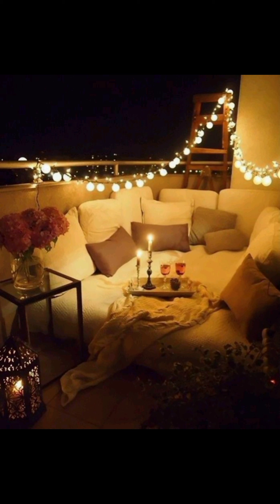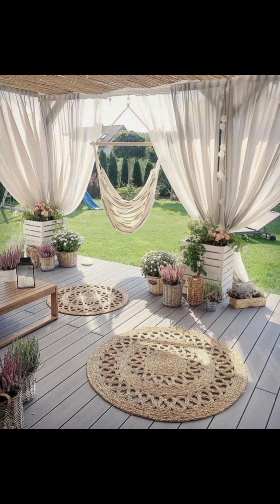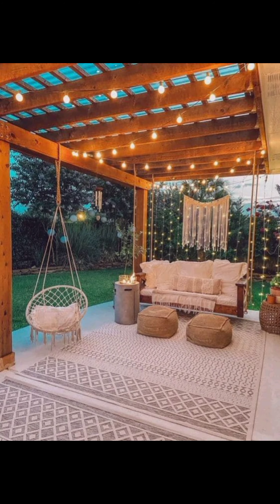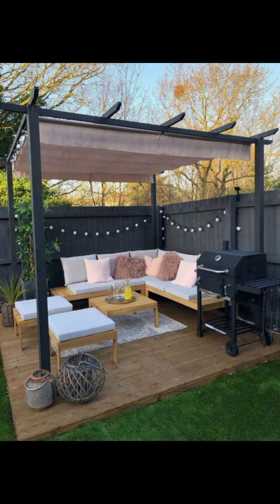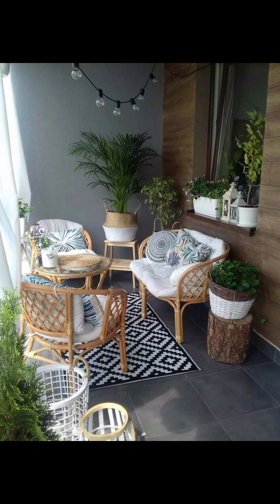Dear Home Heavens viewers, your patio is an open canvas waiting for you to infuse it with the essence of your dreams and desires. From the tropical allure of faraway lands to the metropolitan pulse of the city, from the tranquil retreats of zen gardens to the cozy charm of autumn, and from the serenity of minimalist havens to the festive spirit of outdoor parties — each design tells a unique story that resonates with your soul.